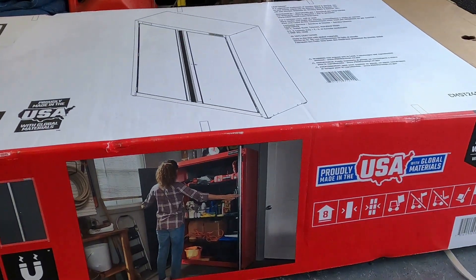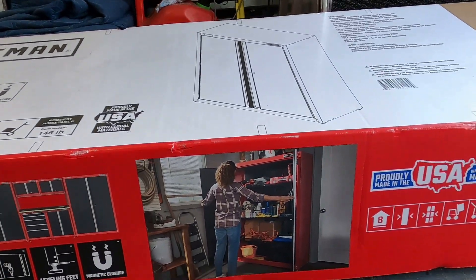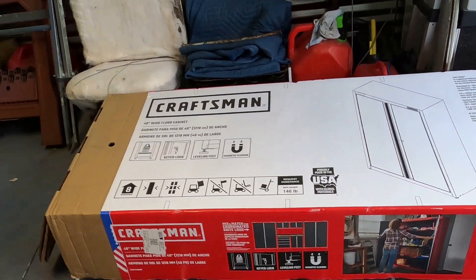I figured that what I would do is unbox this and put it together and kind of do a review on it at the end. I think this is gonna be pretty cool.